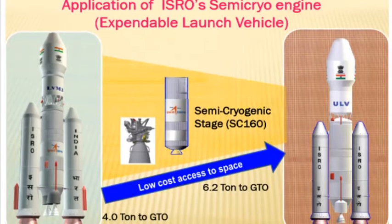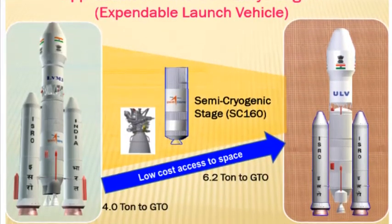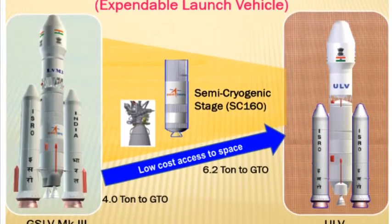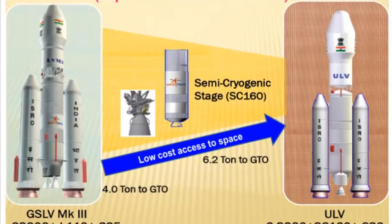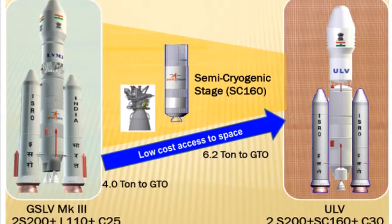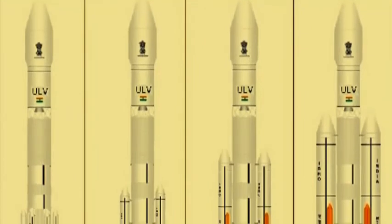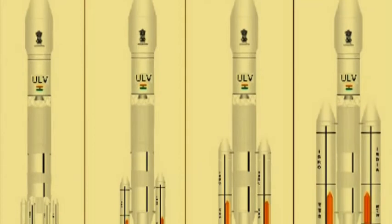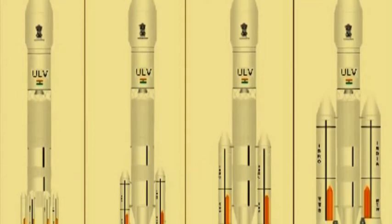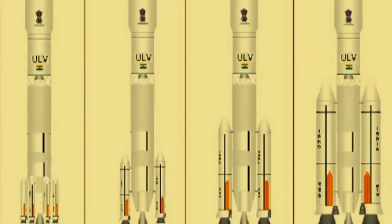Using refined kerosene as fuel has quite a few advantages: it is eco-friendly and cost-effective. Also, unlike liquid hydrogen, which has to be stored at minus 253 degrees Celsius, it is stable at normal temperature. The Union Cabinet had cleared the semi-cryogenic engine project in 2008 at an estimated cost of Rs. 1798 crore. Although the idea was to develop the technology by 2014, the project got delayed.